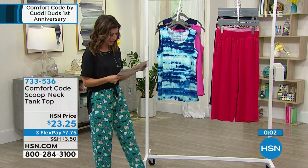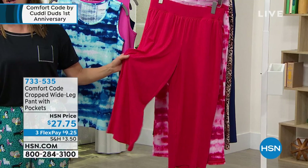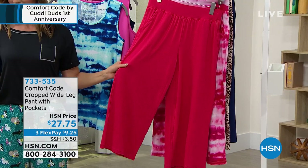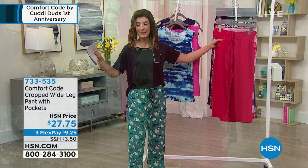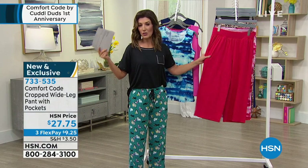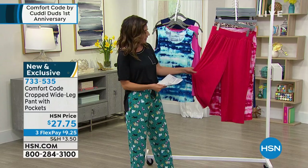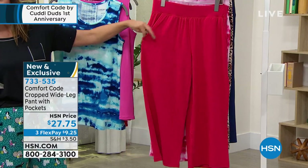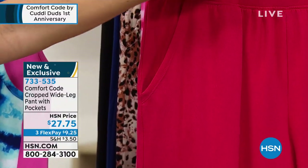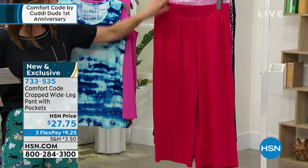Coming up next is our brand-new cropped wide-leg pant with pockets. If you're looking for a new silhouette and you're dreading putting on skinny jeans you haven't worn in a year — the last thing you want is a zipper and snap around the waist. These are so fabulous to wear right now. It's also a really nice alternative to shorts if you don't want to show your knees or anything clinging around your legs. These are nice and flowy and loose, but look at the great drape. A wide leg, 23 inches is the inseam, with pockets and a nice full elastic wide waistband.